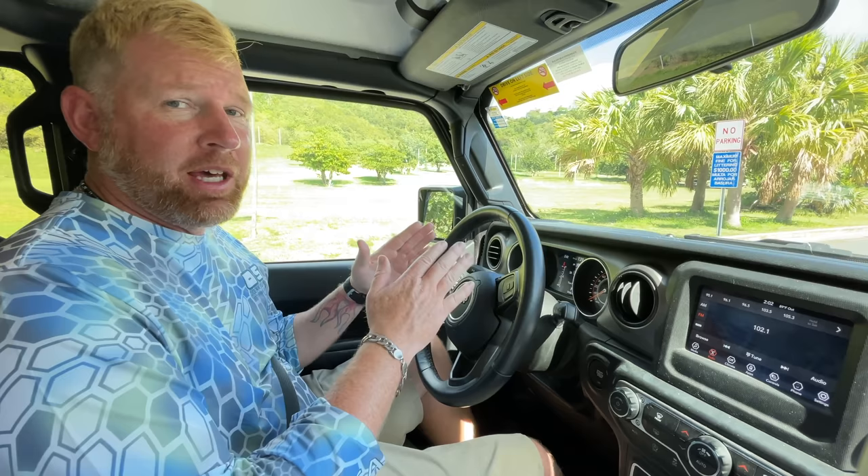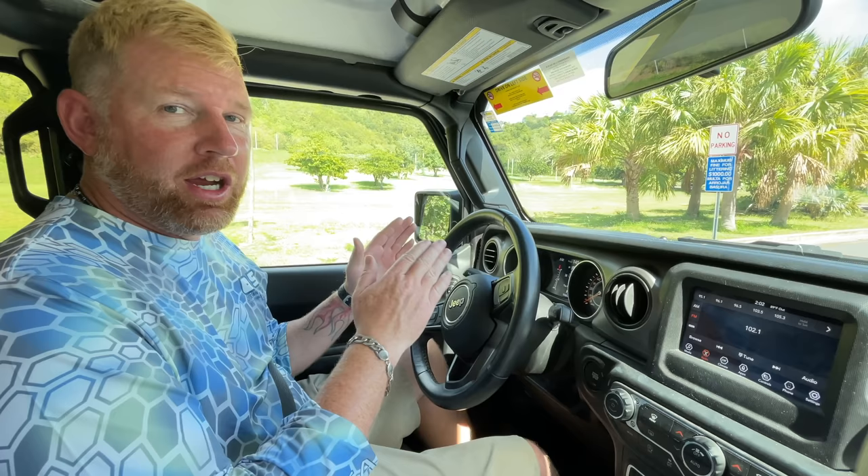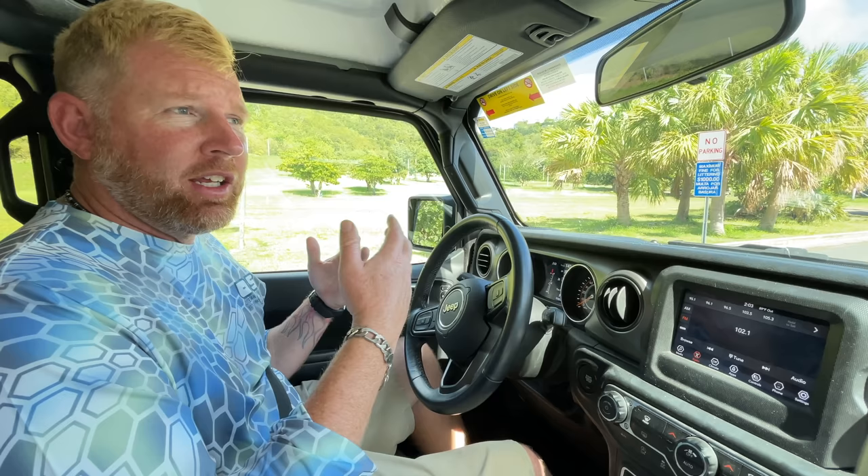Something important to know about driving out here in the USVI: they drive on the left side of the road. Keep that in mind, because in the US you drive on the right. It takes about 10 to 15 minutes to get used to it, and every time I got back in the car I kind of forgot for a second that I needed to be on the left side of the road — just out of habit. Definitely something to keep in mind.